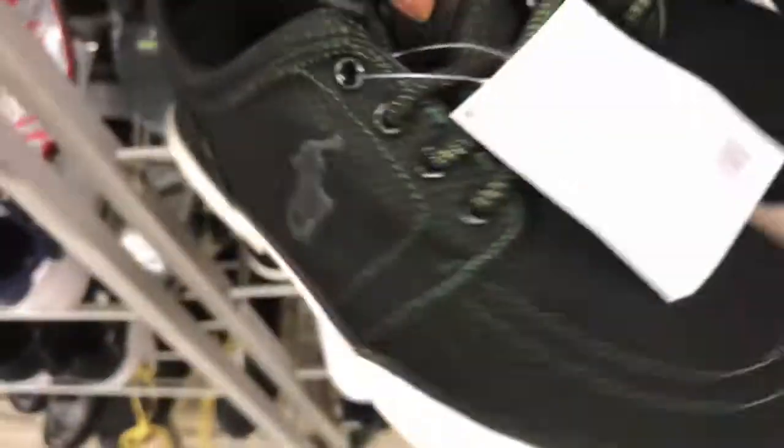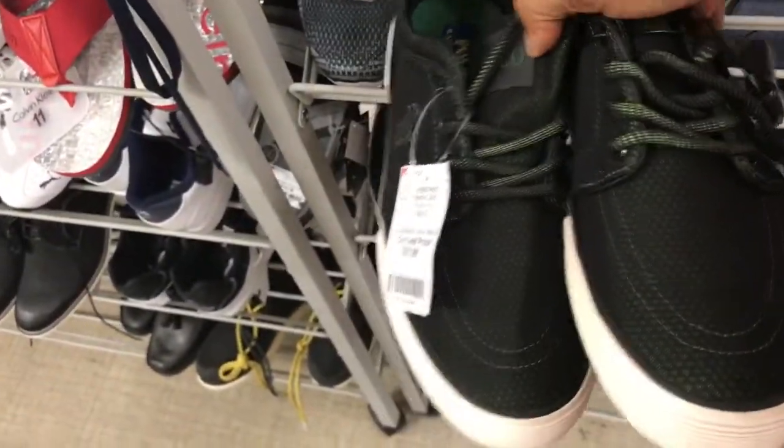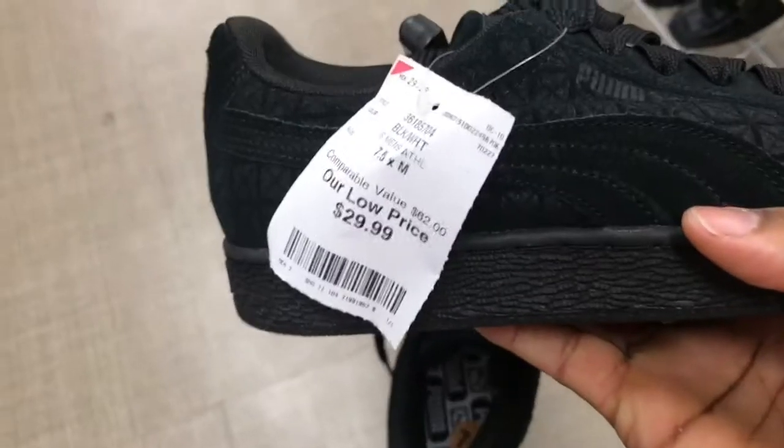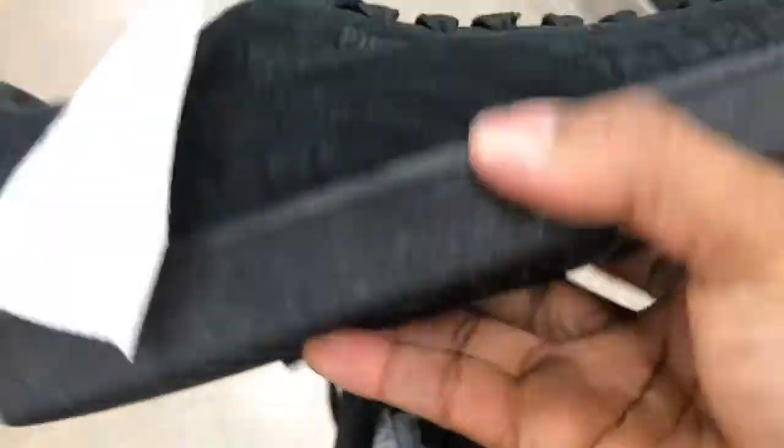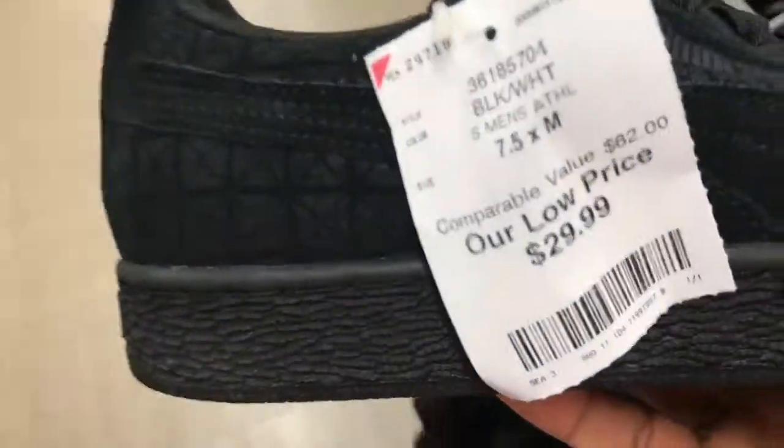All those shoes here for $27.99. Clean for the summertime. Some black suede coolers, all black. See the price point — $29.99.